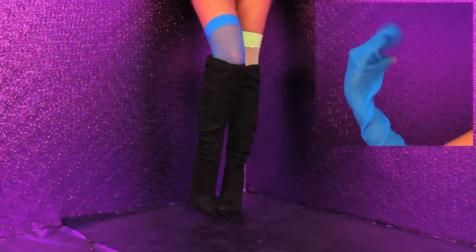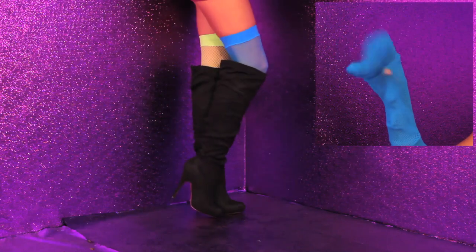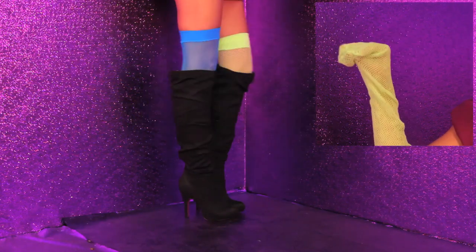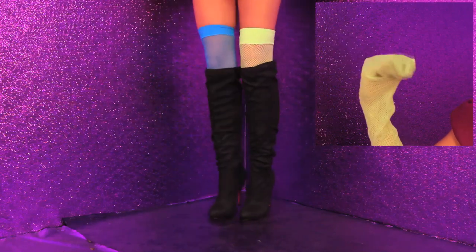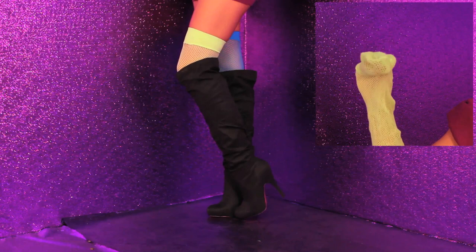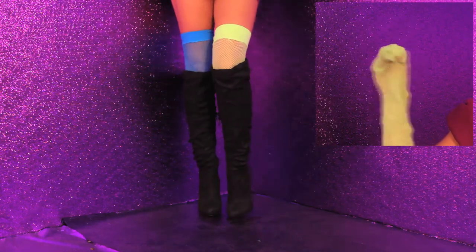First we have the blue fishnets — I love blue. You could wear these with your knee-high boots and it will help give you that pop in your outfit. And here we have the neon green fishnets — wow! You could wear both these colors with an all-black outfit so they really stand out.